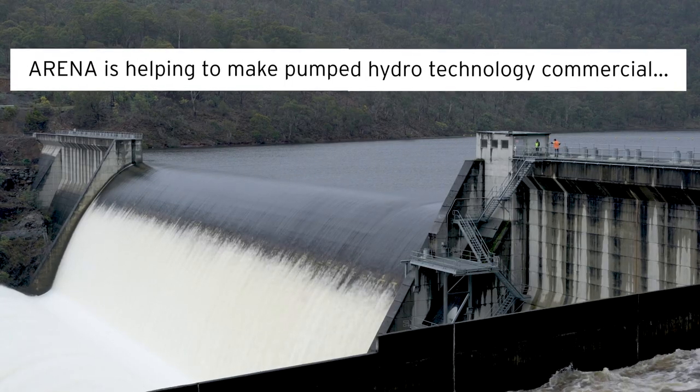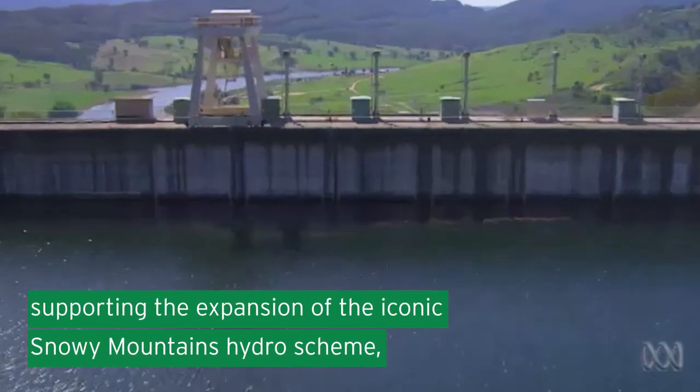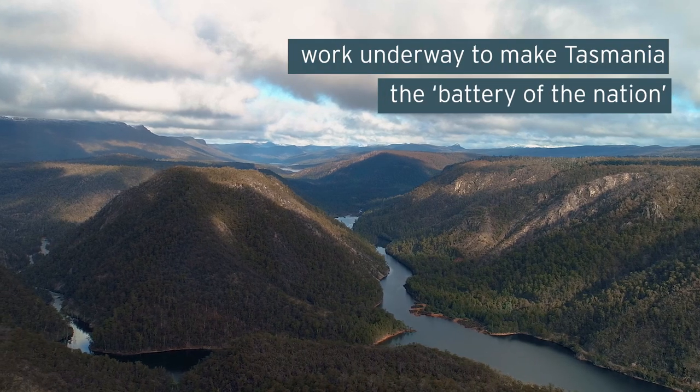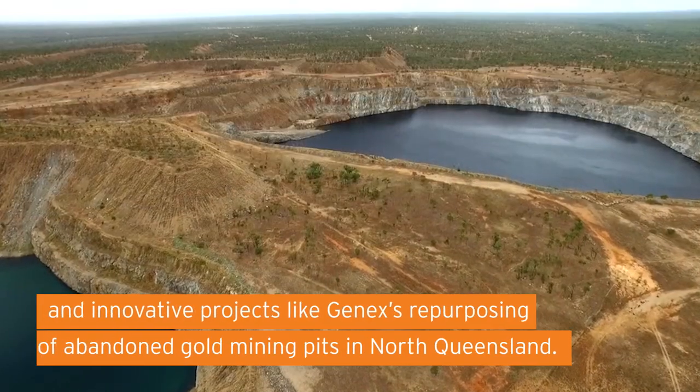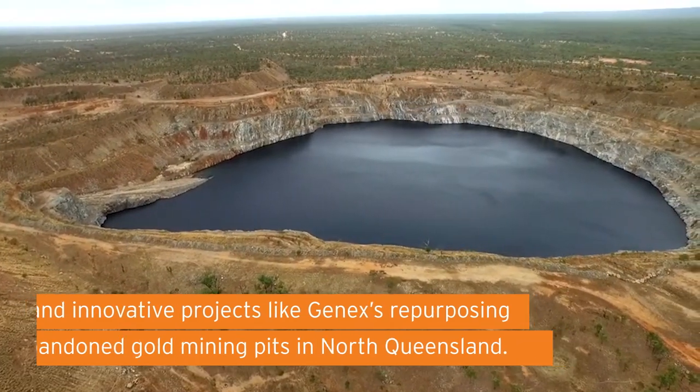ARENA is helping to make pumped hydro technology commercial, supporting the expansion of the iconic Snowy Mountains hydro scheme, work underway to make Tasmania the battery of the nation, and innovative projects like GENEX's repurposing of abandoned gold mining pits in North Queensland.